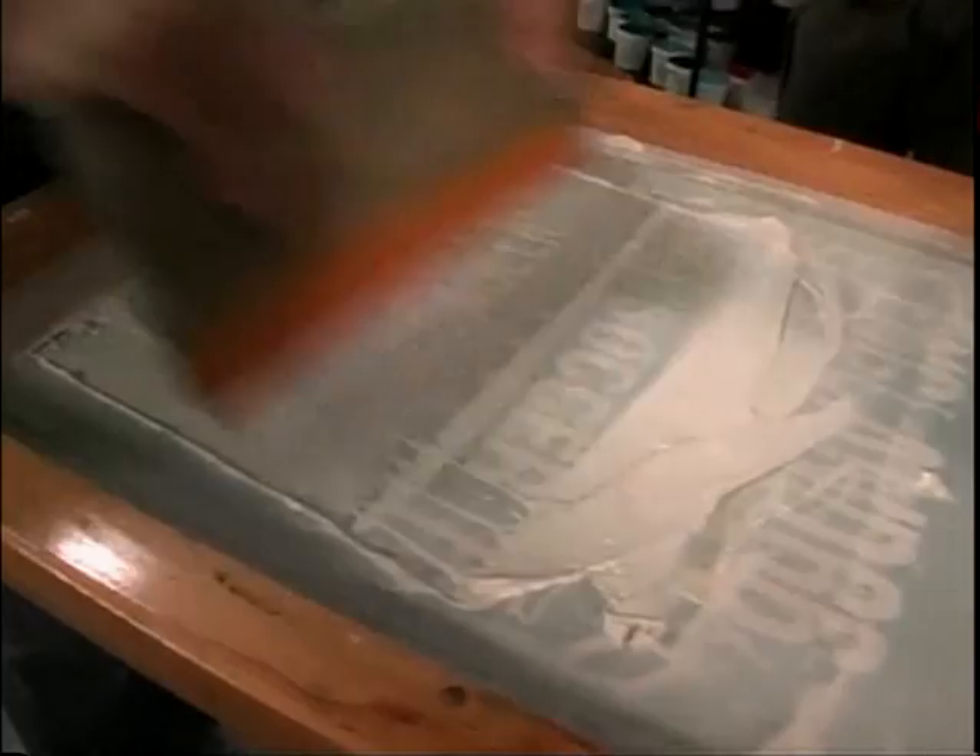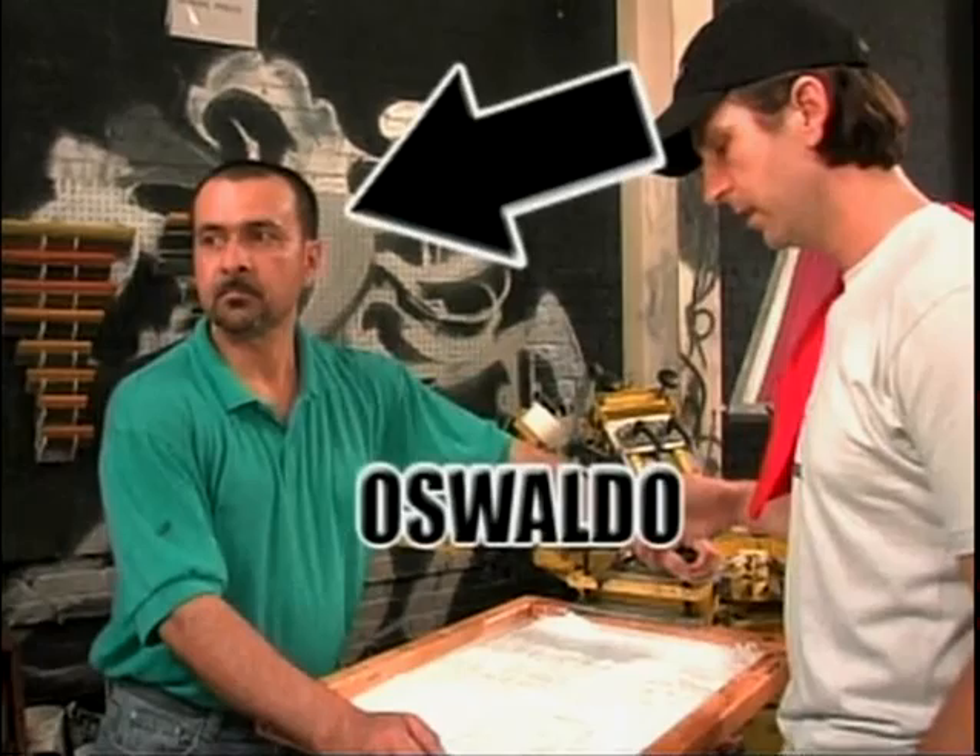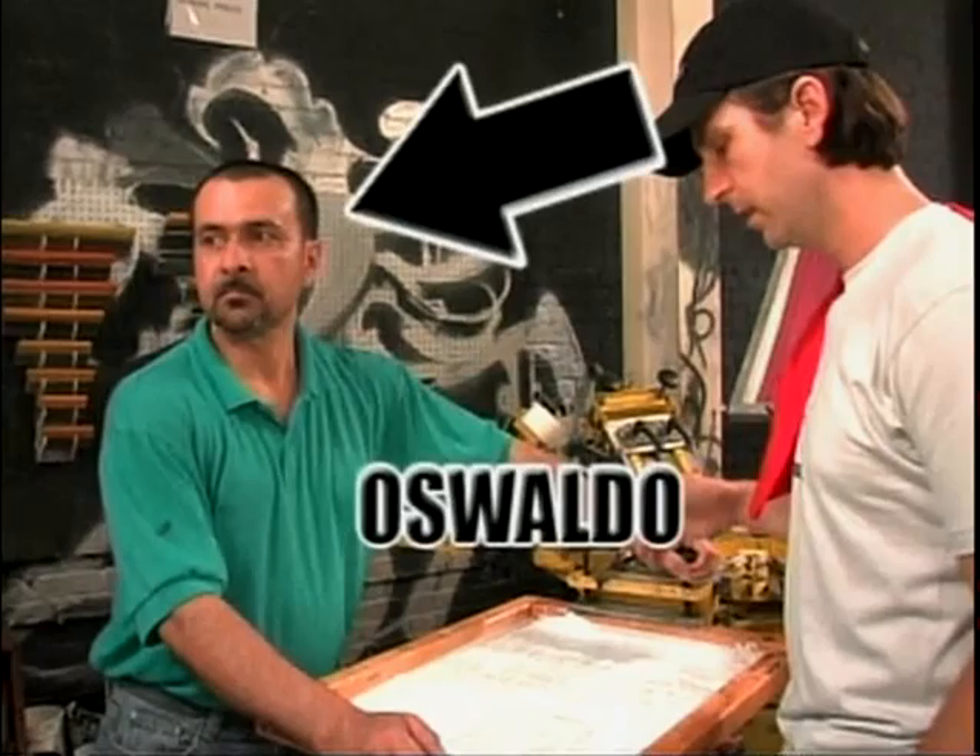What Oswald is doing is taking our screen really tight. You can't have any movement or it's going to bleed the ink. Basically, this is a distressed design anyway. It says Italian 90, which is, of course, the year that the Italians hosted the World Cup.